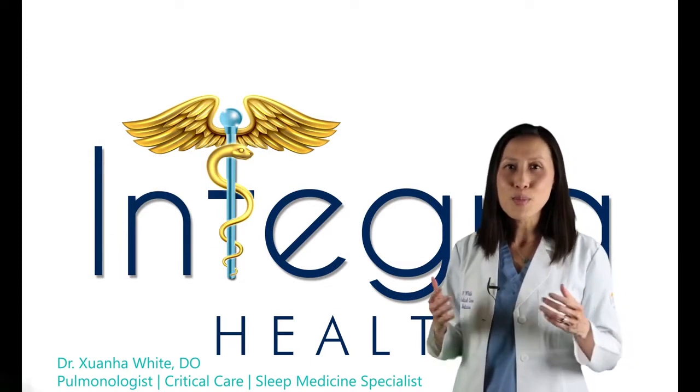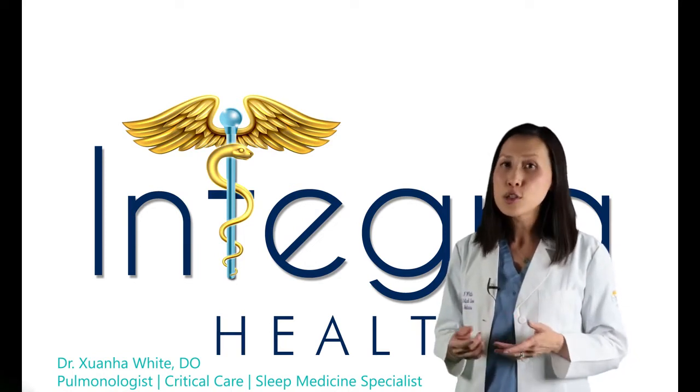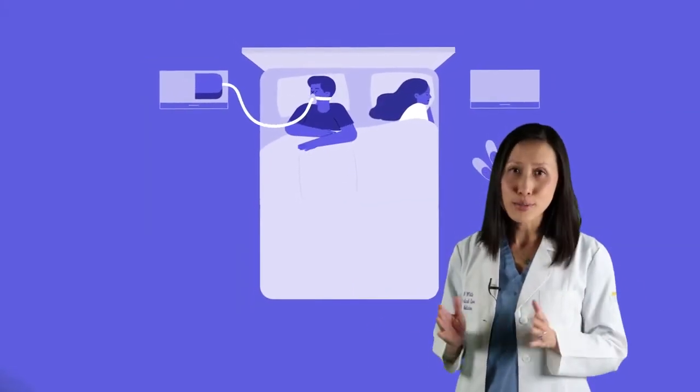Although PAP therapy remains the most common and first-line treatment for sleep apnea, a percentage of patients is intolerant to this therapy due to claustrophobia, pressure intolerance, travel inconveniences, among multiple other reasons.